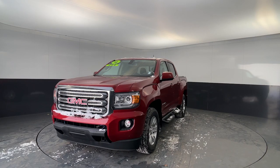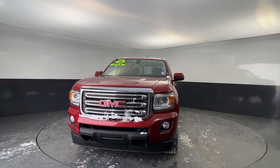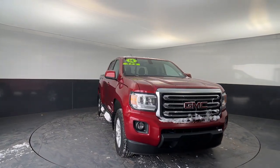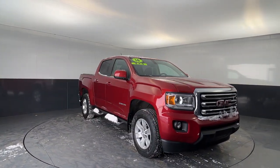This could be the car for you — the 2016 GMC Canyon. This vehicle still has fewer than 50,000 miles on the clock, so it won't last long.